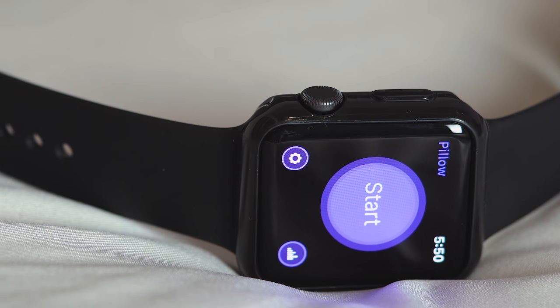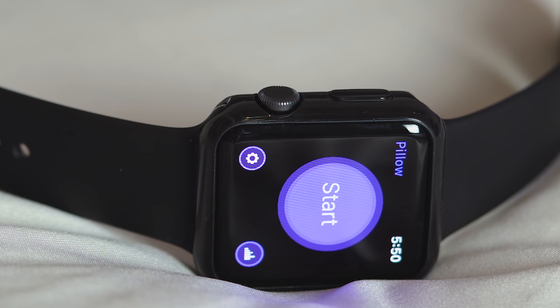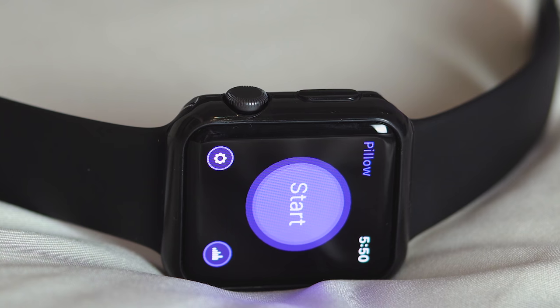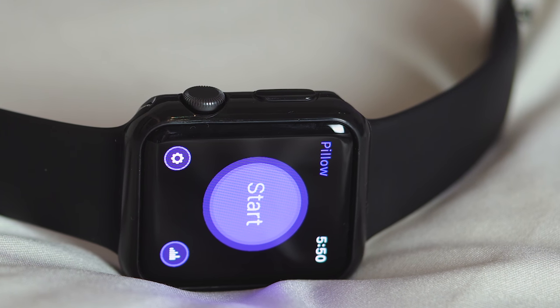Pillow isn't the only third-party sleep tracking app available for the Apple Watch, but I did try several others and immediately went back to Pillow. What I think really sets it apart is the AI built into the app. Pillow uses a sleep analysis and detection algorithm that learns and improves as you record more sessions, to help provide you with an even more accurate analysis and helpful insight to your sleep. All these intelligent tools, features, and AI help bring a heightened sense of awareness to your sleep activity — what your sleep quality is like and what you could do to improve your sleep.